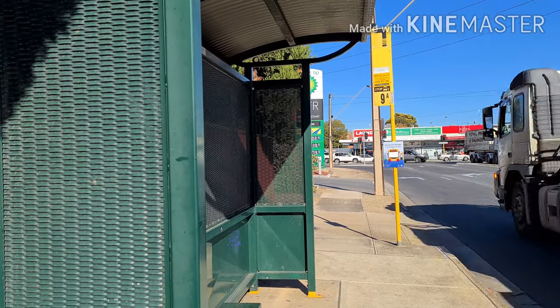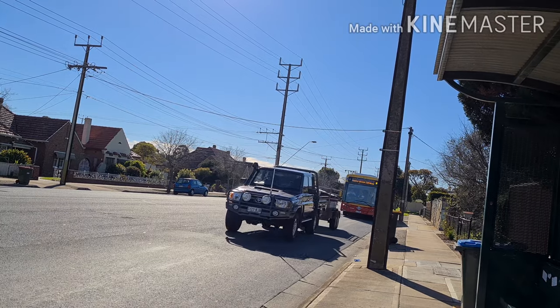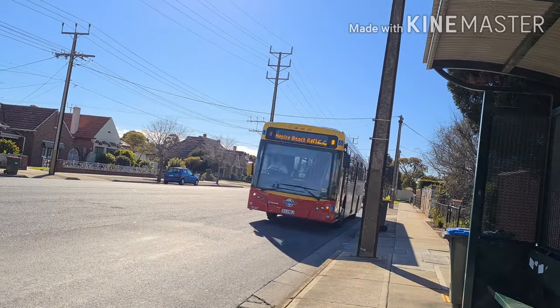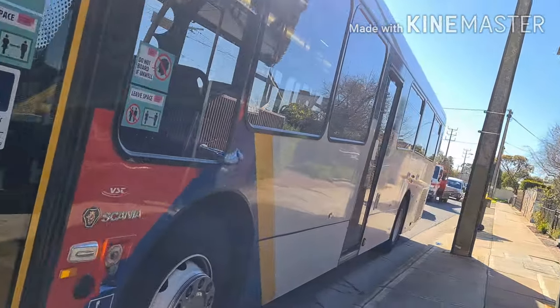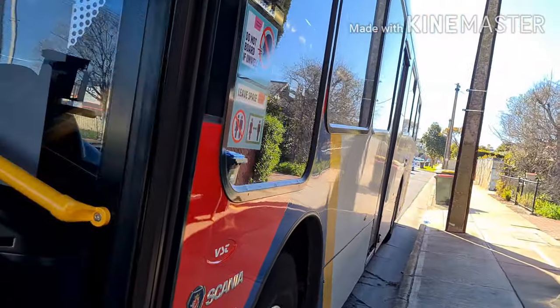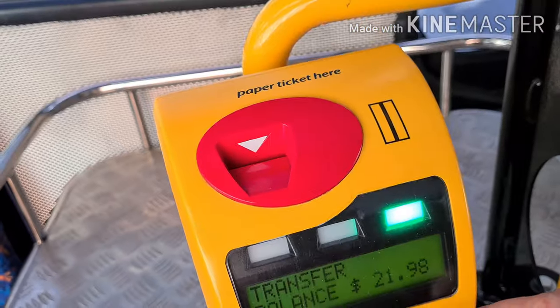So here it is — I waited for the bus at stop 9A, and my bus H22 arrived. Then I need to tap my MetroCard.